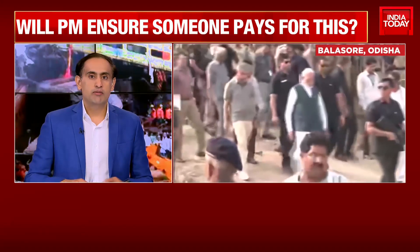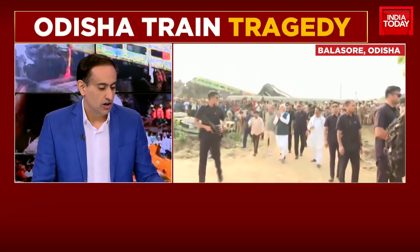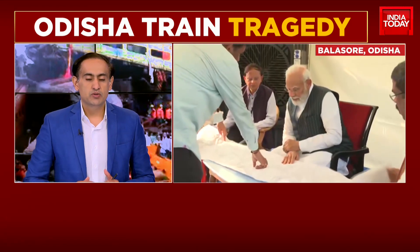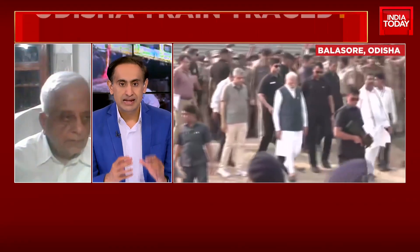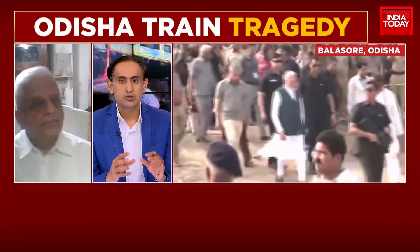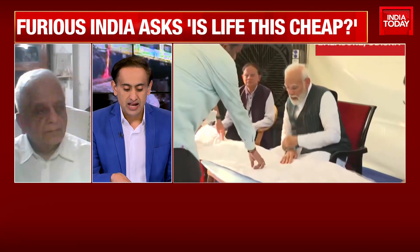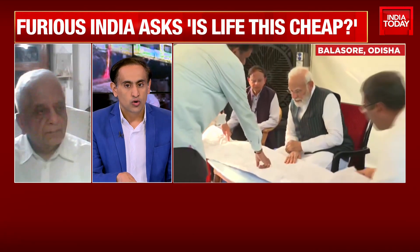S.K. Witt joins us. He is a former member of Engineering and Electrical of the Indian Railways. The reason we asked him to join us is because I am hoping Mr. Witt can try and explain the kind of signaling system which was in place at Palasore at this moment — not what is being promised and what is being claimed, but the system that existed at this moment. And what do you think could have led to a tragedy as terrible as this?